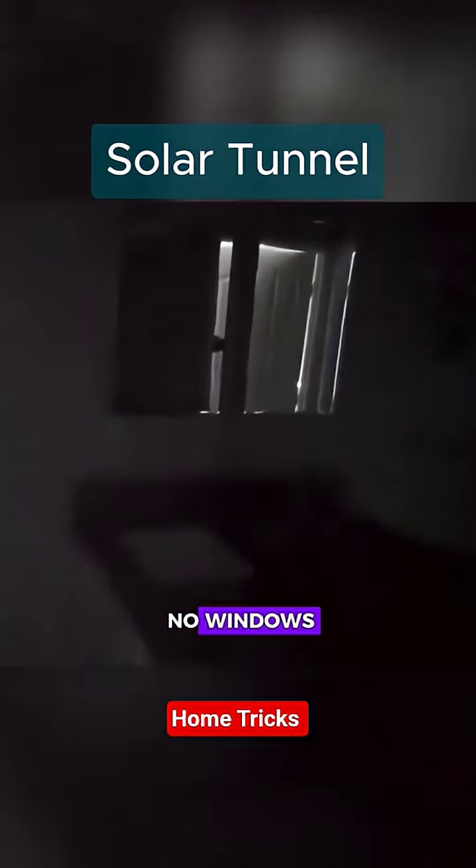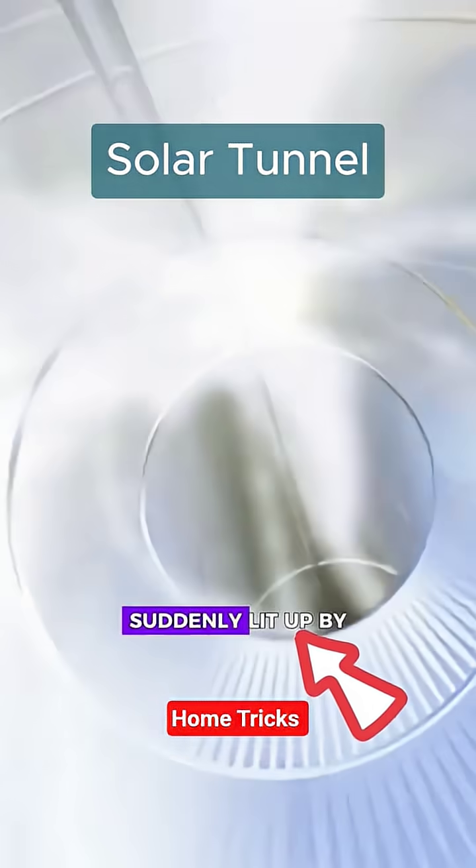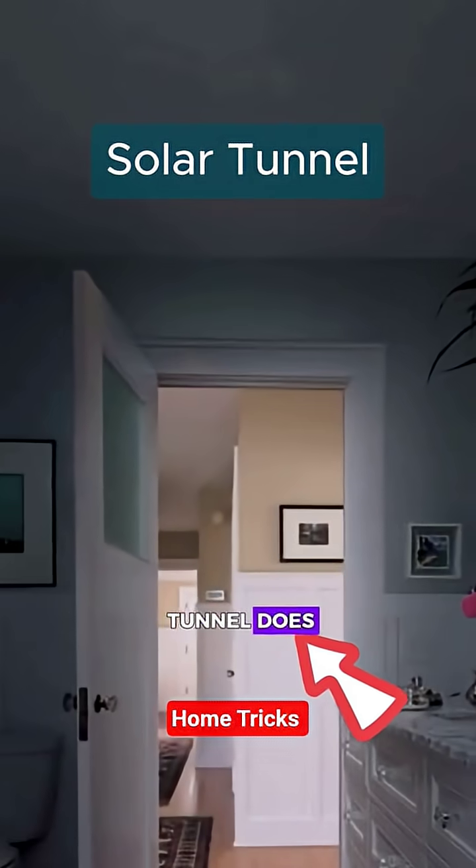Imagine a room with no windows — dark, lifeless, where daylight never enters. Now picture that same room suddenly lit up by the sun itself. That's what a solar tunnel does.